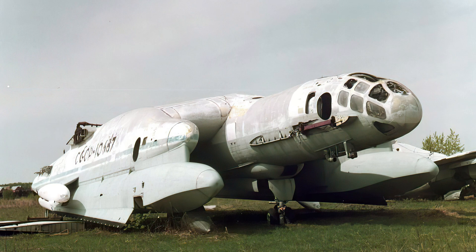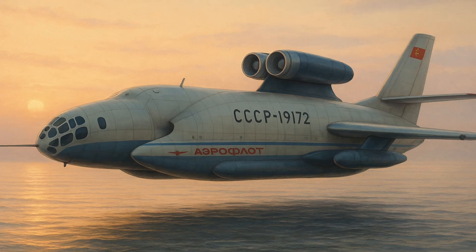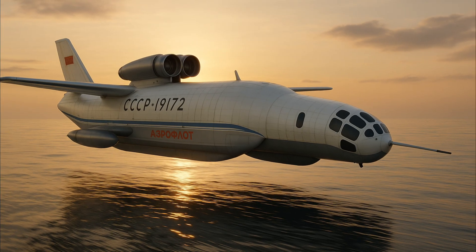The VVA-14 required an absurd number of engines — some for flight, some just for liftoff, and others to support its hovering effect. It was supposed to fly low over the sea at high speed, detecting and attacking NATO submarines before they could even surface. Only two prototypes were ever built. One flew — sort of. It could take off from water and land again, but the vertical takeoff system was never completed. After the death of its lead designer, Robert Bartini, the project stalled out and faded away. But for a brief moment, the Soviets seriously considered covering the ocean with flying sea monsters like this one.